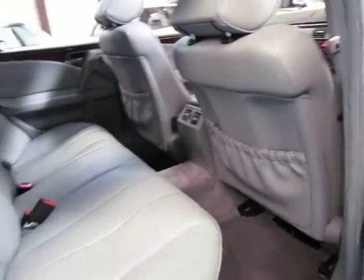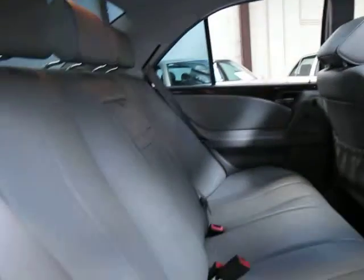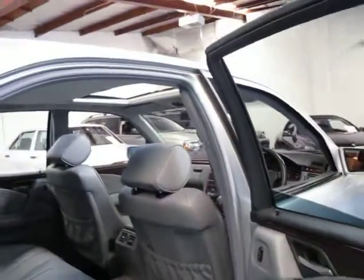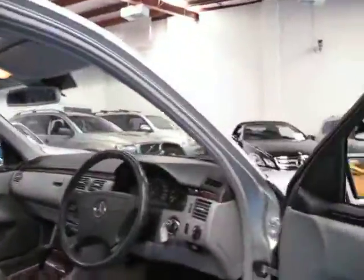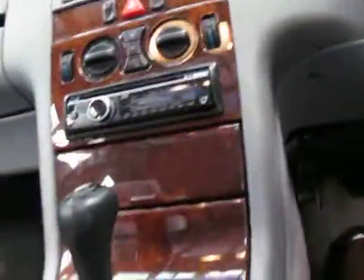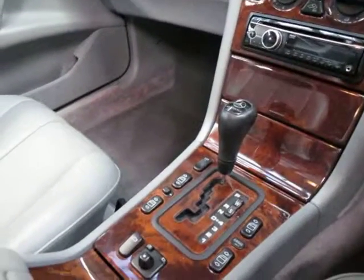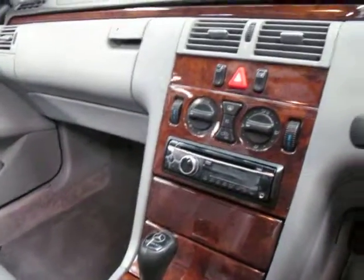As you can see, the MB-TEX is in very, very good condition. As much as we all love leather, MB-TEX really does seem to last a lot longer actually. It's also got an updated five-speed gearbox — the 230 and the older series E320s had a four-speed gearbox, but this one has the five-speed, which is a much nicer gearbox.